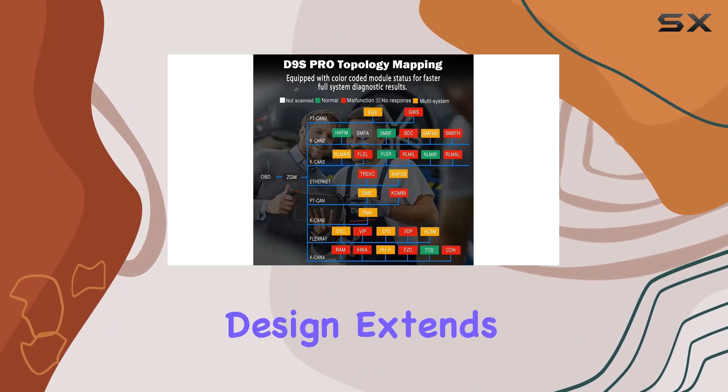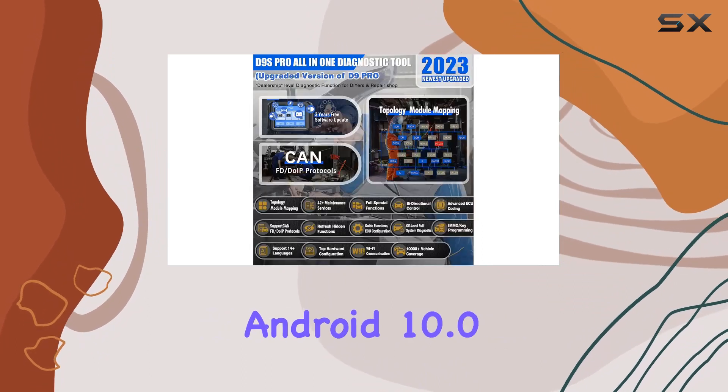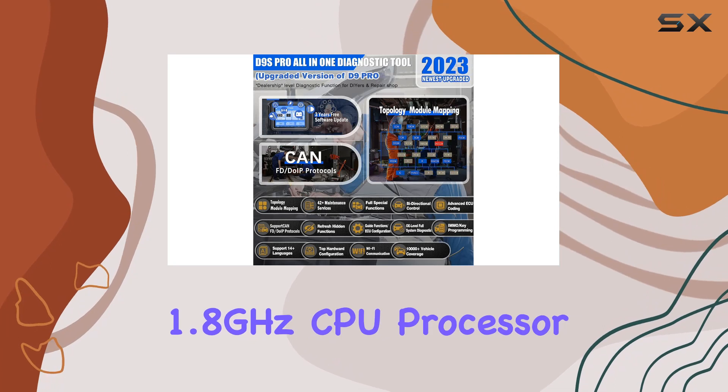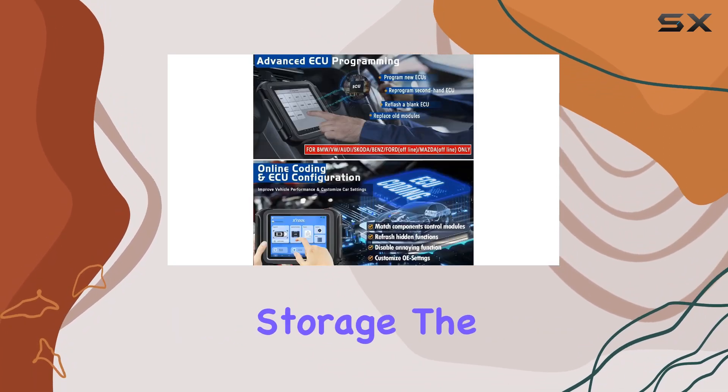The intelligent design extends to the hardware as well, boasting a 9.7-inch screen, Android 10.0 OS, quad-core 1.8GHz CPU processor, and 128GB of storage.